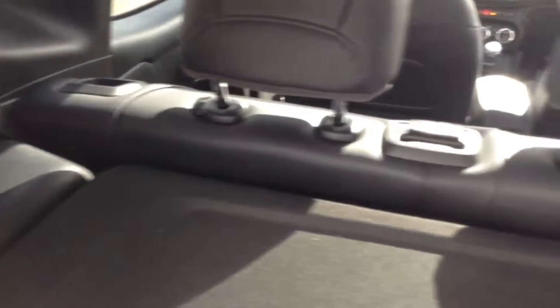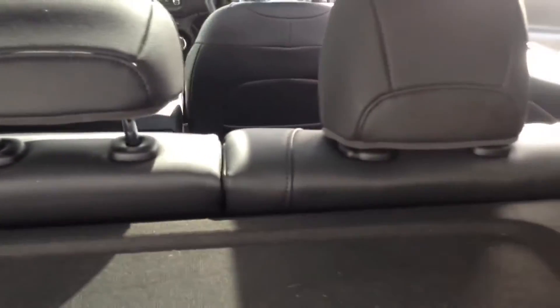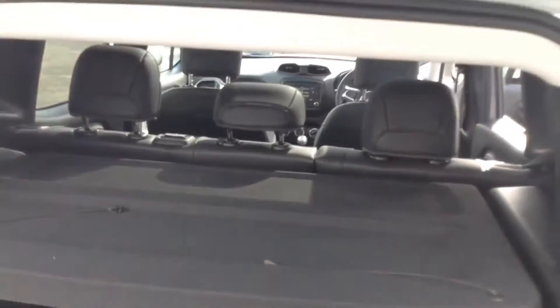The vehicle comes with a parcel shelf, and looking through you can see the rear seats have a 60/40 split. These fold down to give you extra space if necessary, and they have three active headrests.